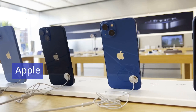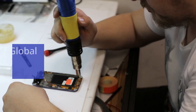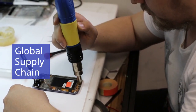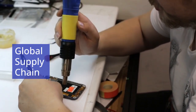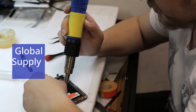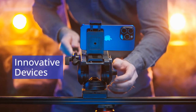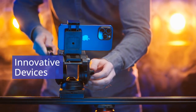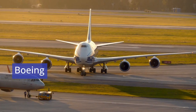Apple is another leading example of effective operations management in manufacturing. With a global supply chain, Apple maintains rigorous supplier standards and quality control processes to ensure its products, such as the iPhone, meet exact specifications. This meticulous approach allows Apple to consistently produce high-quality, innovative devices that reinforce its premium brand image.